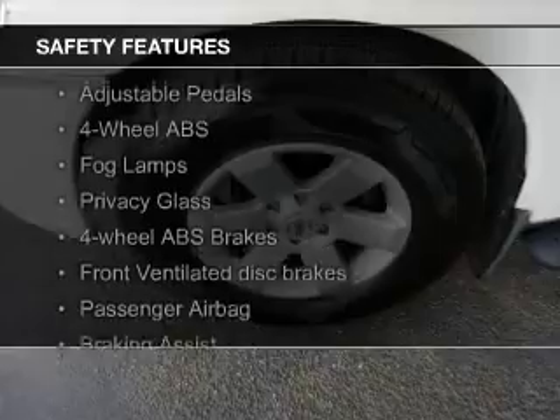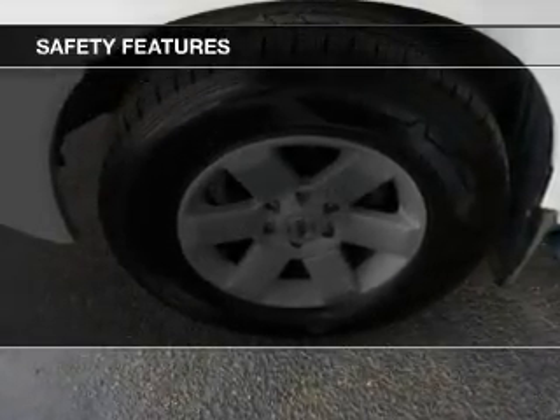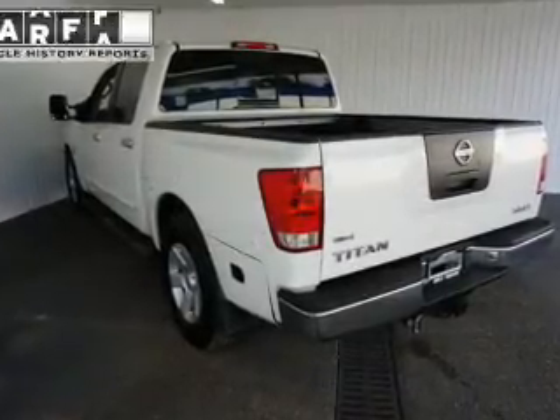Safety was made a priority with these features: brake assist, traction control, a passenger airbag, low tire pressure warning, front ventilated disc brakes, and anti-lock brakes.